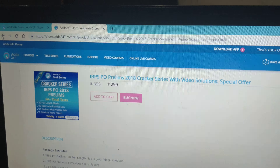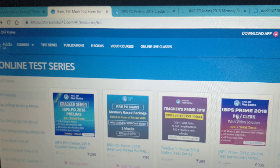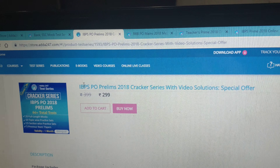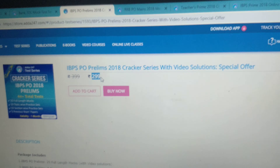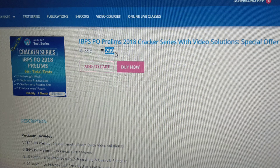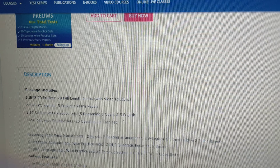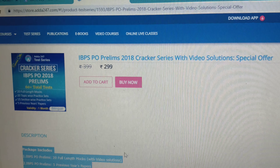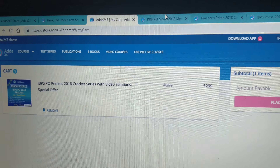Three best offers, which I will talk about with you. One is our Cracker Series. Today we have launched our Cracker Series at just $2.99. Yes students, you will get 60 prelims with one month validity and video solutions. Go to store.rater247.com and click on Buy Now.